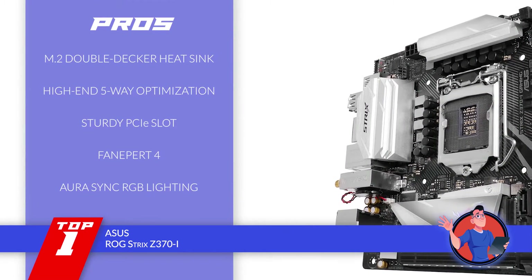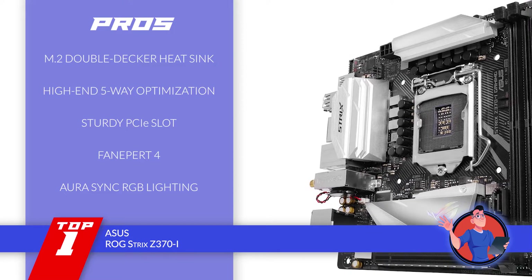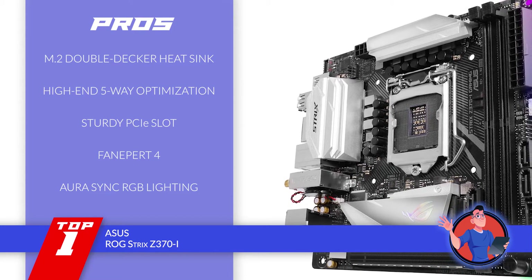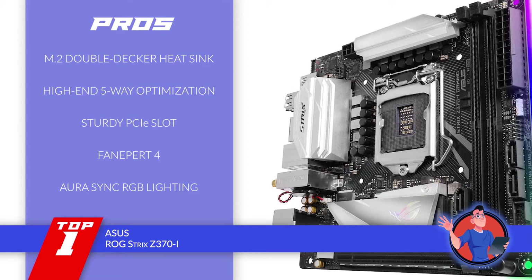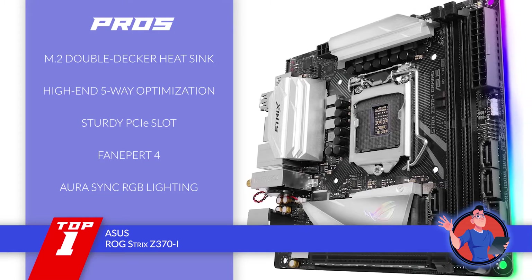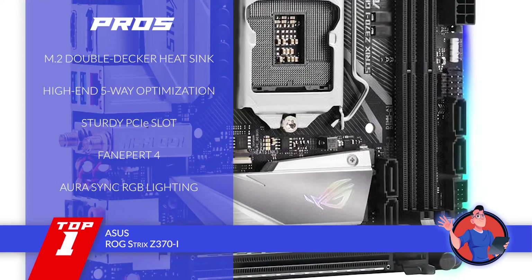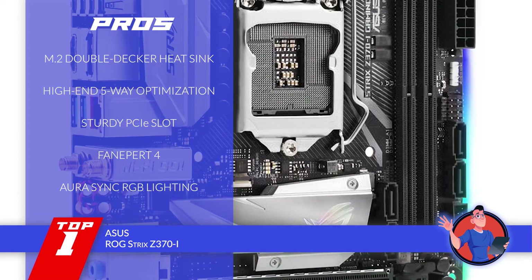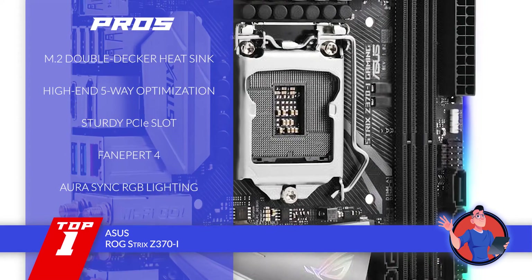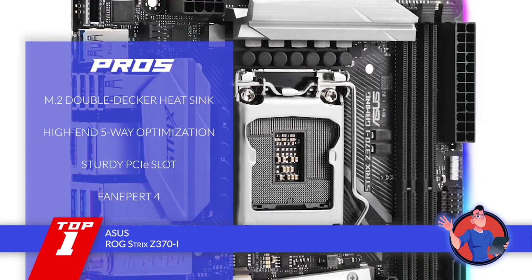Its pros are: it features an impressive M.2 double-decker heatsink that allows great cooling. It has high-end 5-way optimization available, which is provided by an auto-tuning system. It has a strong and firmly anchored PCIe slot that allows attachment with heavyweight GPUs. It's geared with Fan Expert 4 that tailors overclocking profiles to provide an ideal OC performance. And it's equipped with an exclusive Aura Sync RGB lighting and RGB header that ensures an unmatched personalization.